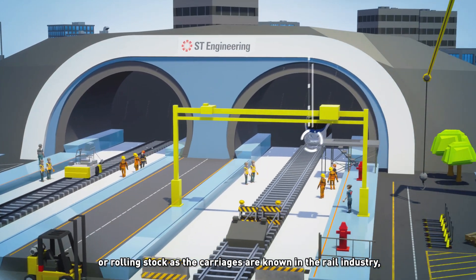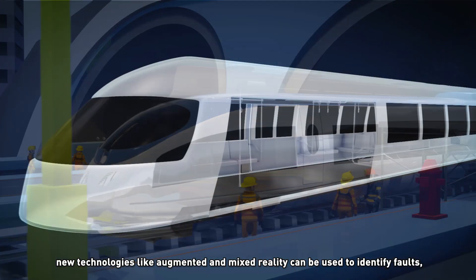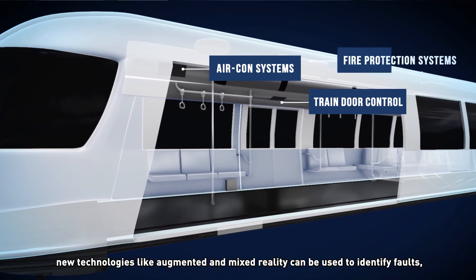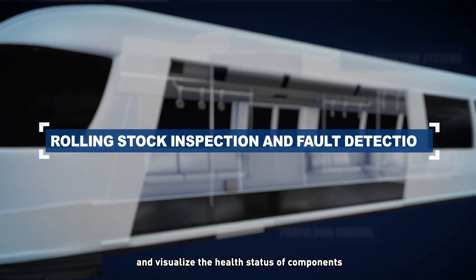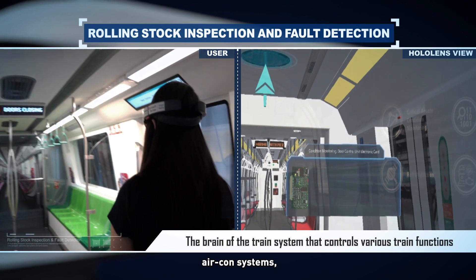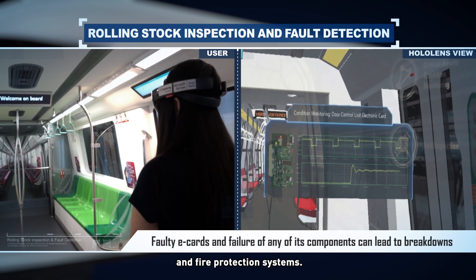Inside the train, or rolling stock as the carriages are known in the rail industry, new technologies like augmented and mixed reality can be used to identify faults and visualise the health status of components like the electronic cards that control train doors, aircon systems, bogey propulsion and fire protection systems.